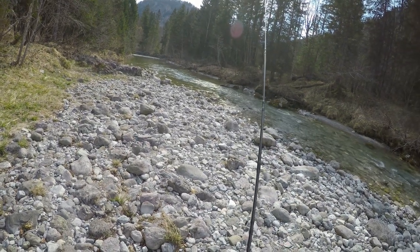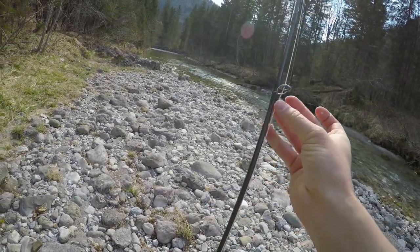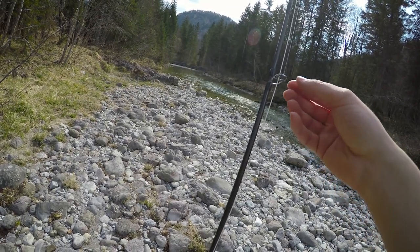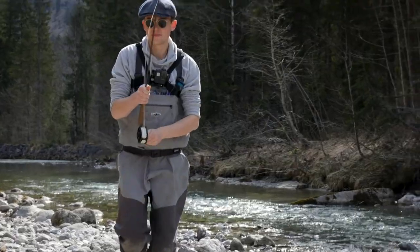We arrived at this beautiful pool here. There's a big rock — you can see it right there — and I've got this little black dry fly with some foam. It worked quite well the last few days at another river. No luck on the first pool.